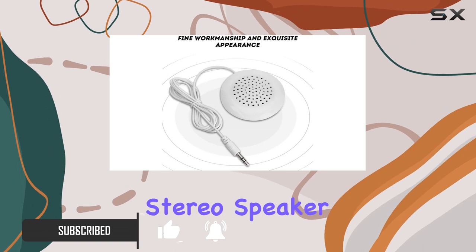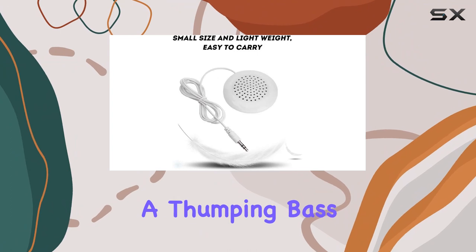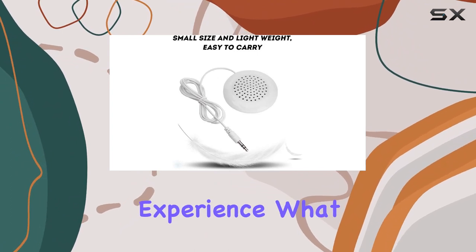The powerful stereo speaker delivers true HD sound, crystal clear mid and high tones, and a thumping bass that elevates your musical experience.